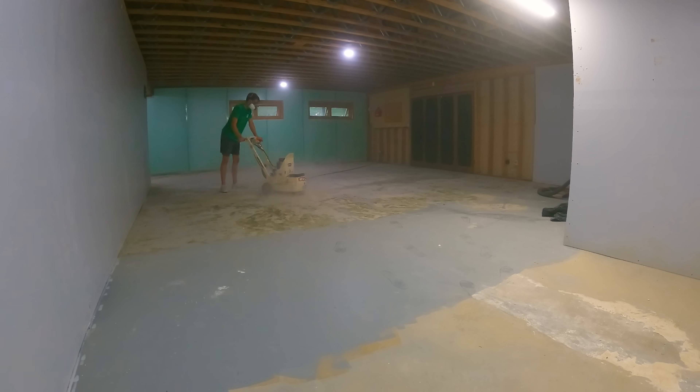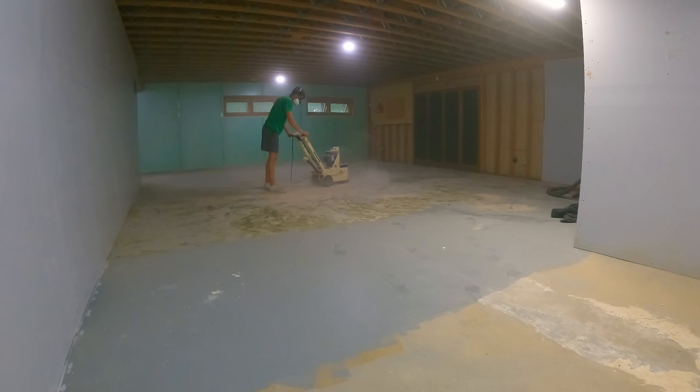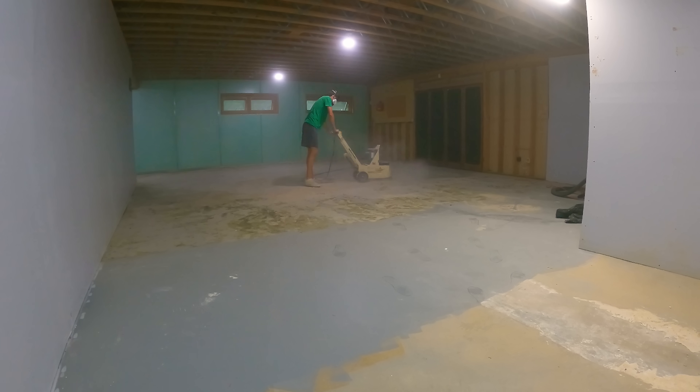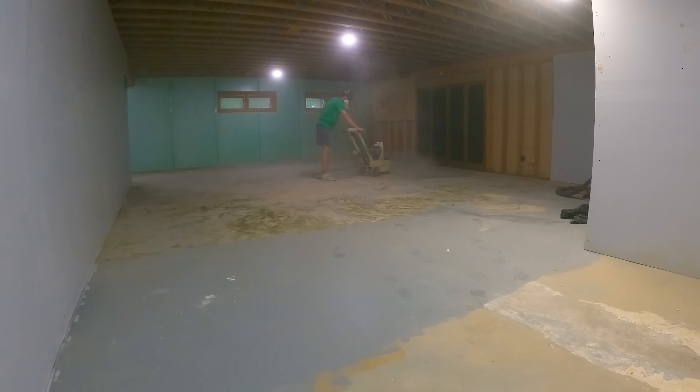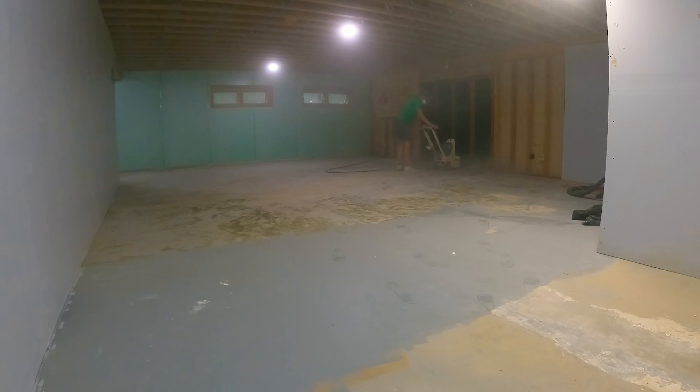That said, many DIYers skip the most important step, which is grinding the concrete so it will accept the primer. It's a very messy process and the diamond grinder will beat you up. You probably can't tell here, but it wants to travel wherever it pleases and you have to keep it in check.